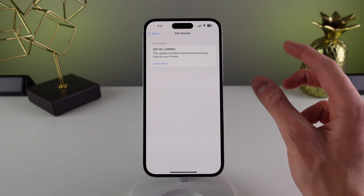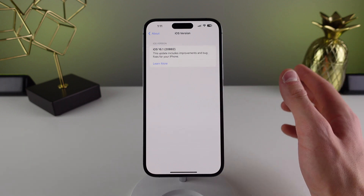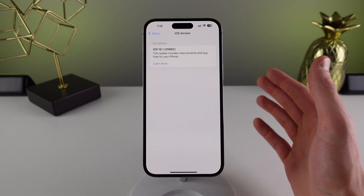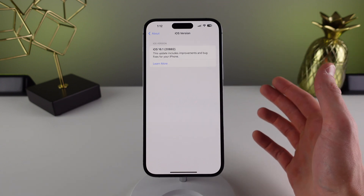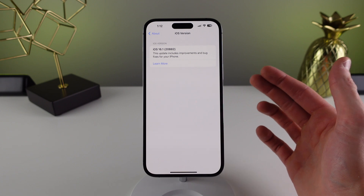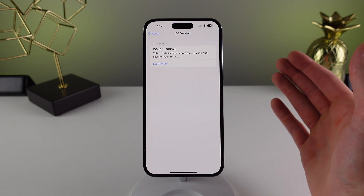Apple is also working on iOS 16.2 and that is in beta right now. I was considering installing it, however after thinking about it I remembered just how buggy iOS 16.1 was when it was in beta, and I really don't want an experience like that on my daily iPhone. So I'm going to stay on 16.1 for a little while longer, as I'm enjoying a stable build right now.